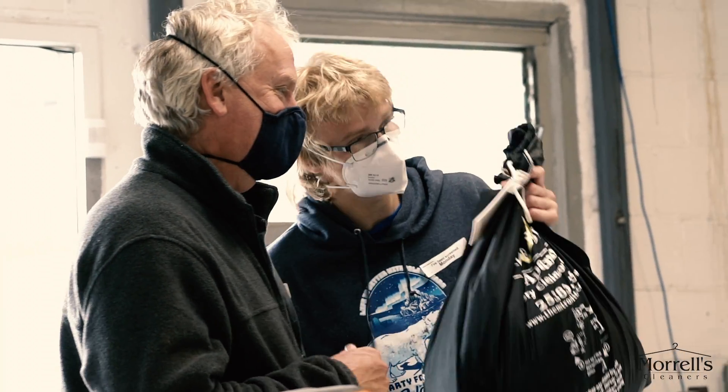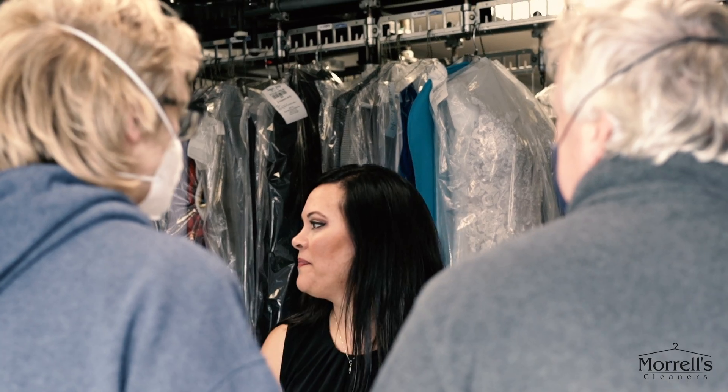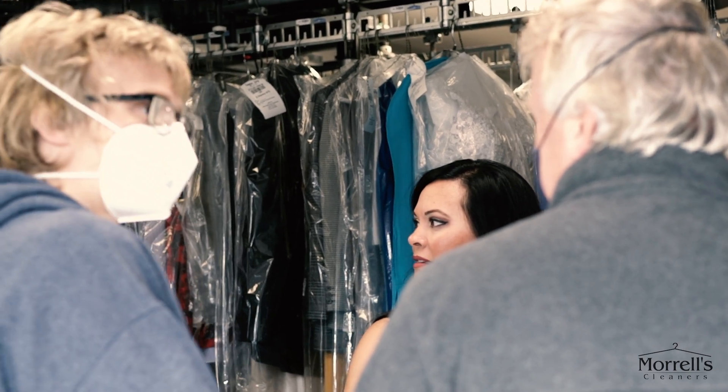At Morell's Cleaners, we know our customers when they walk in the door. We have your clothes ready and we greet you with a smile. We work hard to provide clothes that are ready to wear and will make you feel great.